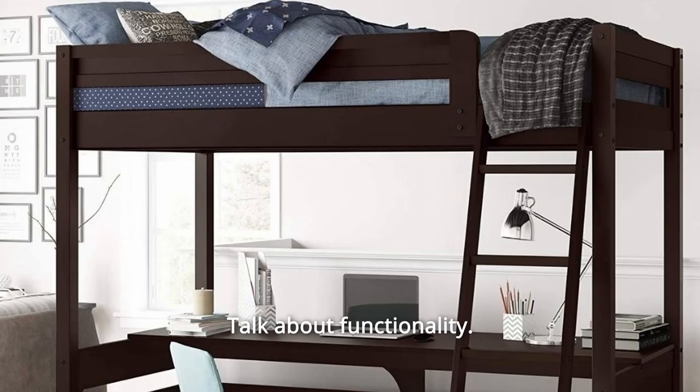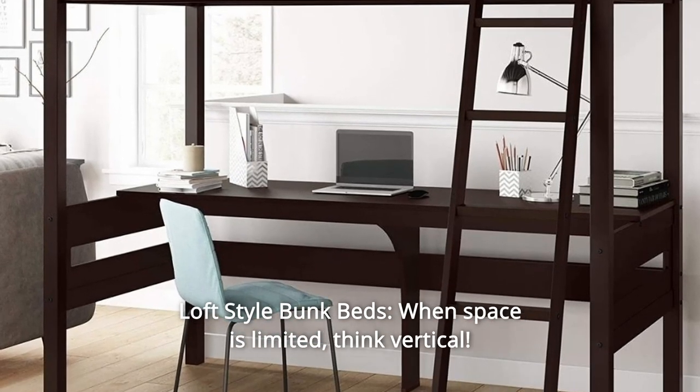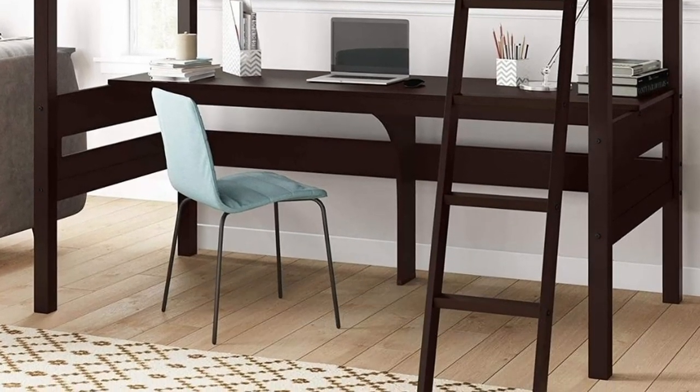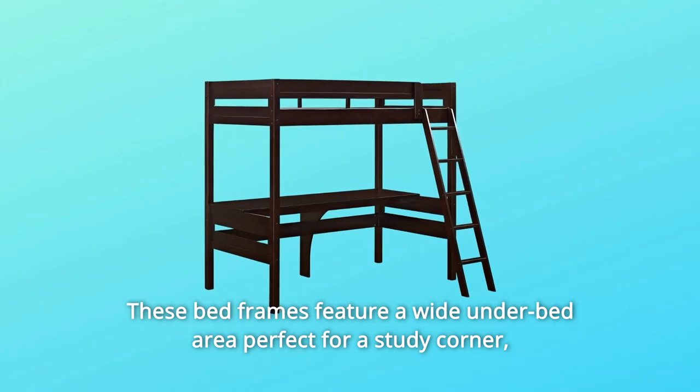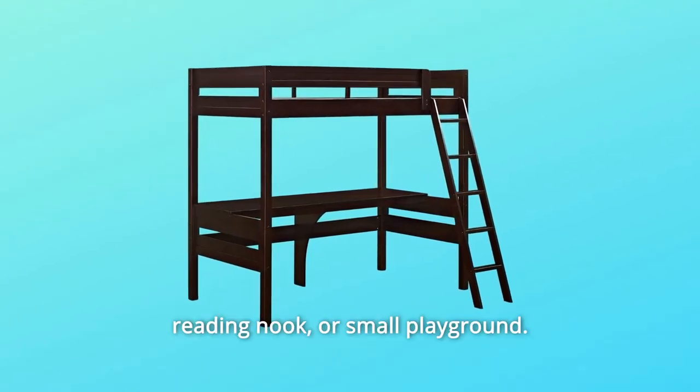Talk about functionality. Number 3: Loft Style Bunk Beds — when space is limited, think vertical. These bed frames feature a wide under-bed area perfect for a study corner, reading nook, or small playground.